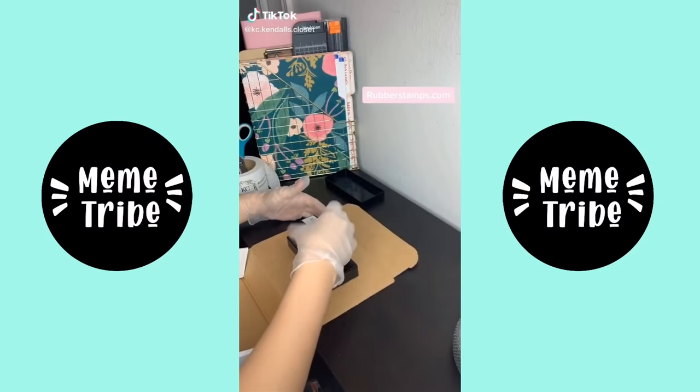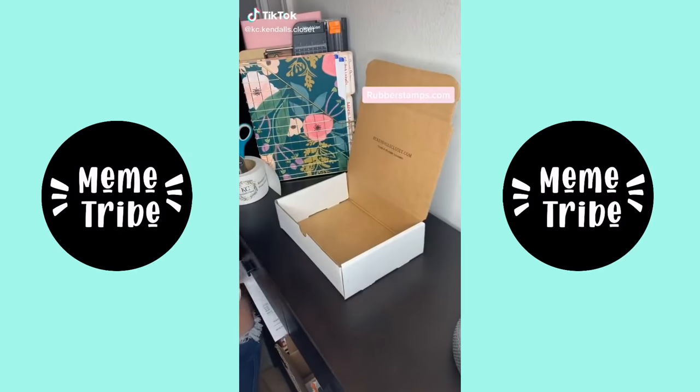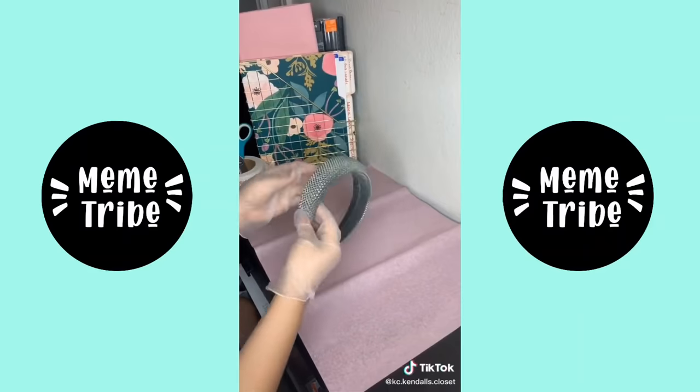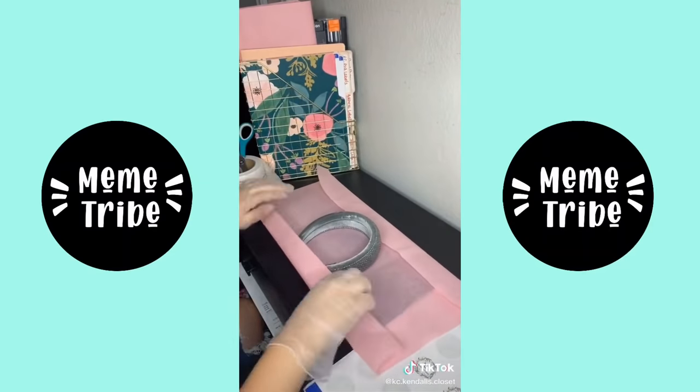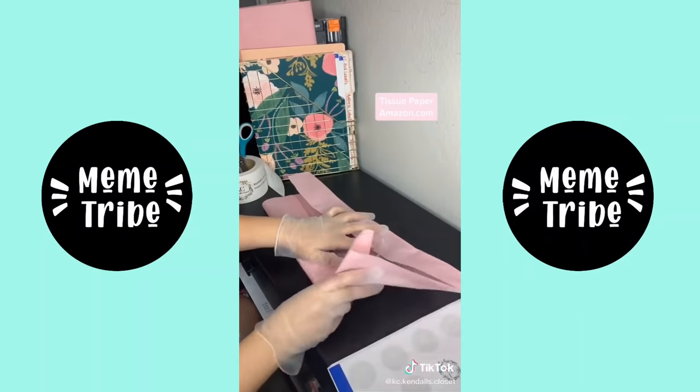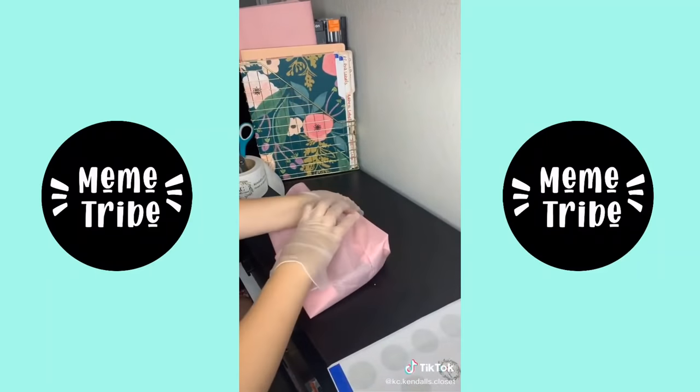Hey guys, I wanted to do a quick little packaging video. Here I'm using a stamp from rubberstamps.com — I love it, I just got it. Here I'm doing a quality check, as I do with all my orders, and wrapping it in tissue paper, which I buy in bulk from Amazon. Always buy in bulk — trust me, you save a lot of money.